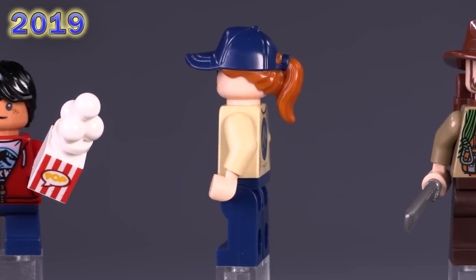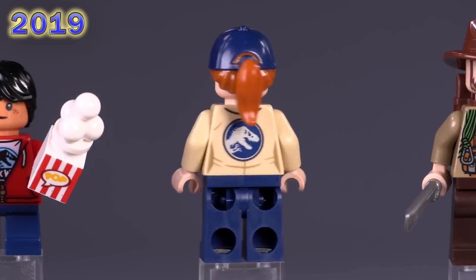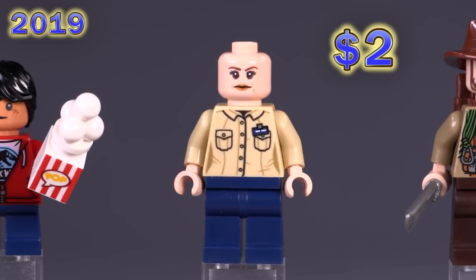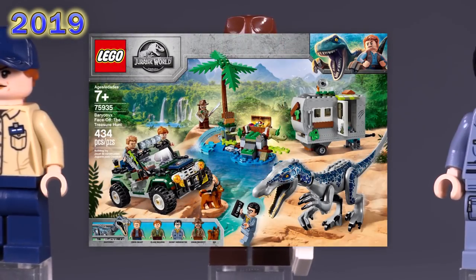From the same set we have the park worker. What makes her exclusive is the print for her torso — not a bad bit of detailing honestly — and the hat-hair combo piece is a kind of fun one to have.